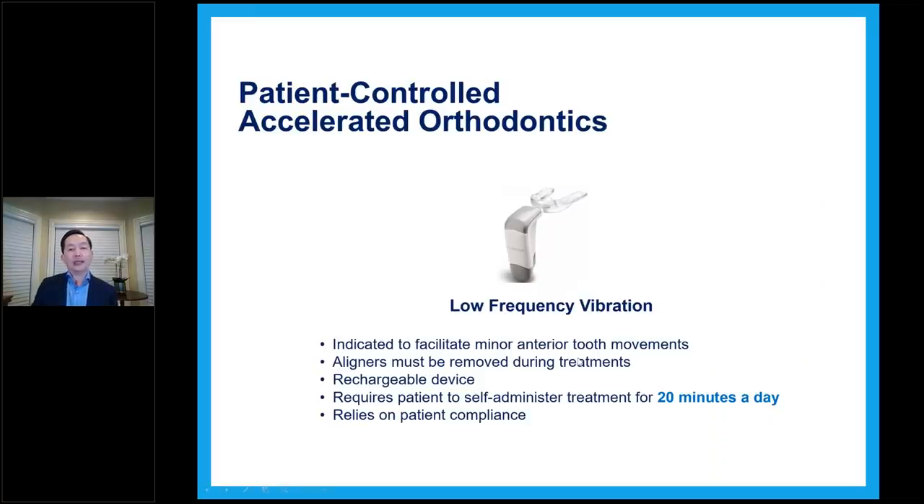One way to accelerate in the past was low frequency vibration, which required the patient to do it for 20 minutes a day minimum. They recommended the aligners be removed during the vibration — so you vibrate the teeth without aligners in — and it certainly relies on patient compliance. What Propel offers is high frequency vibration, where the patient keeps the trays in their mouth.